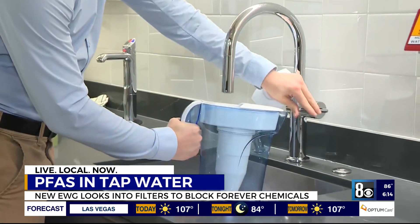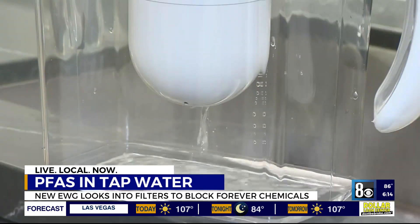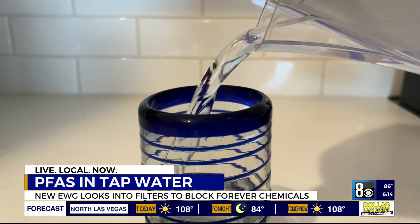Here's the thing: for these pitchers to work properly, you have to consistently change out the filters. In the meantime, the EPA is now considering rules that would restrict the amount of PFAS in our tap water.